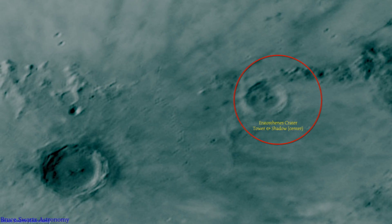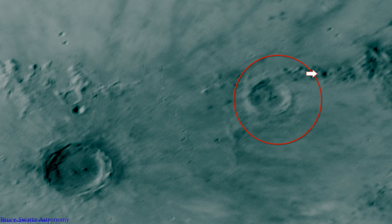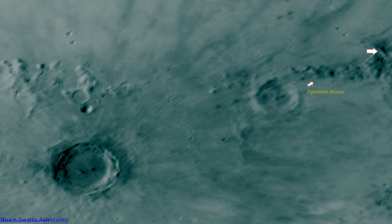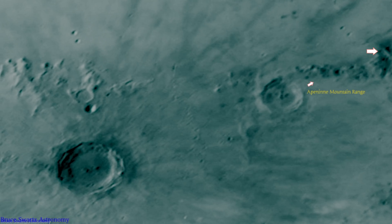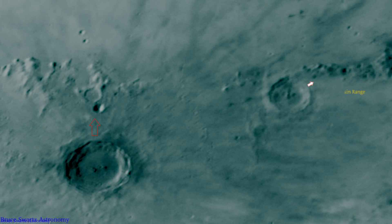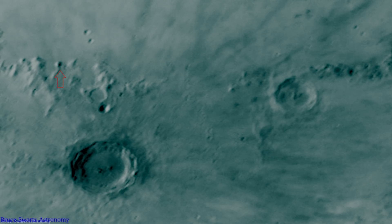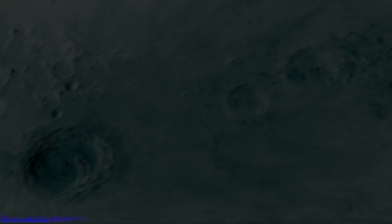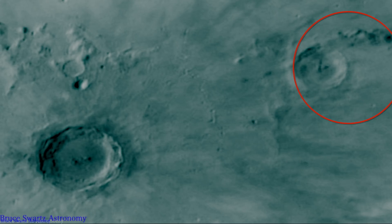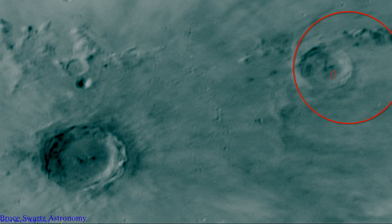Look at this — shadow on the right side, shadow on the left side, over here, shadow on the right side of the object. There's the Apennine Mountains. Now, the shadows are not all on the left side. Someone's telling me the shadow's not in the right place for the tower. The shadow could be hidden on top also, of this tower, and align with the tower. So we're not going to get into the shadows, that's for sure.